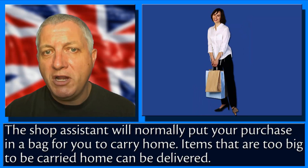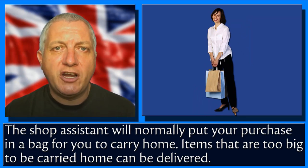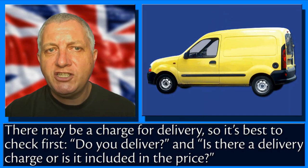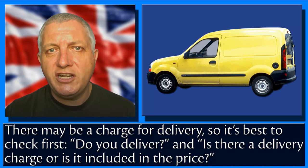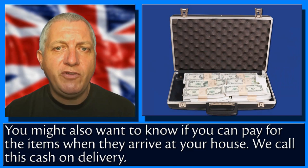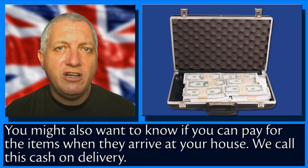The shop assistant will normally put your purchase in a bag for you to carry home. Items that are too big to be carried home can be delivered. There may be a charge for delivery, so it's best to check first: 'Do you deliver? And is there a delivery charge or is it included in the price?' You might also want to know if you can pay for the items when they arrive at your house — we call this cash on delivery.